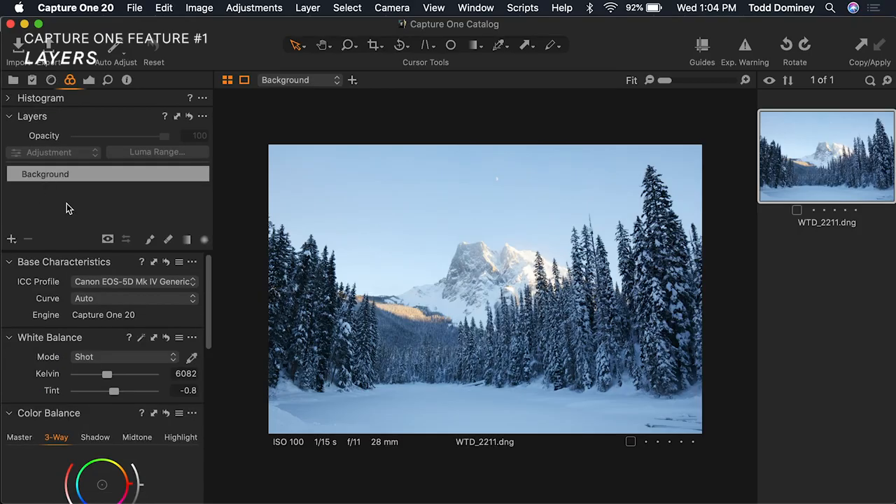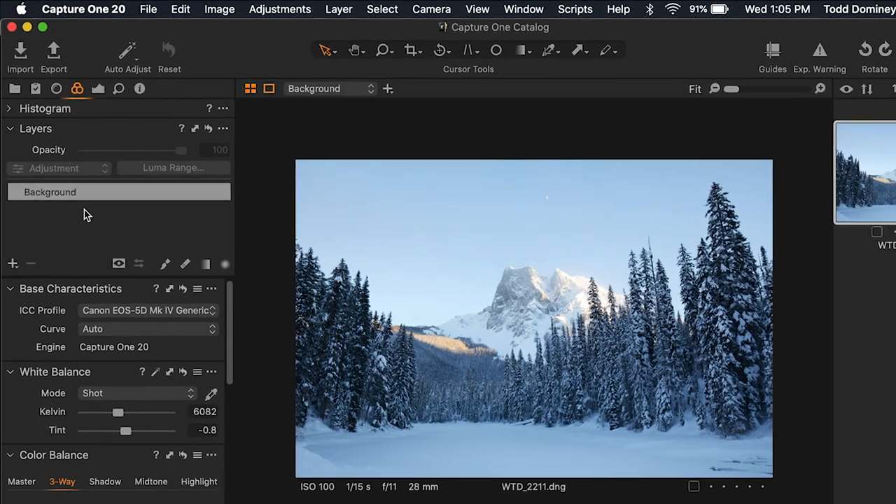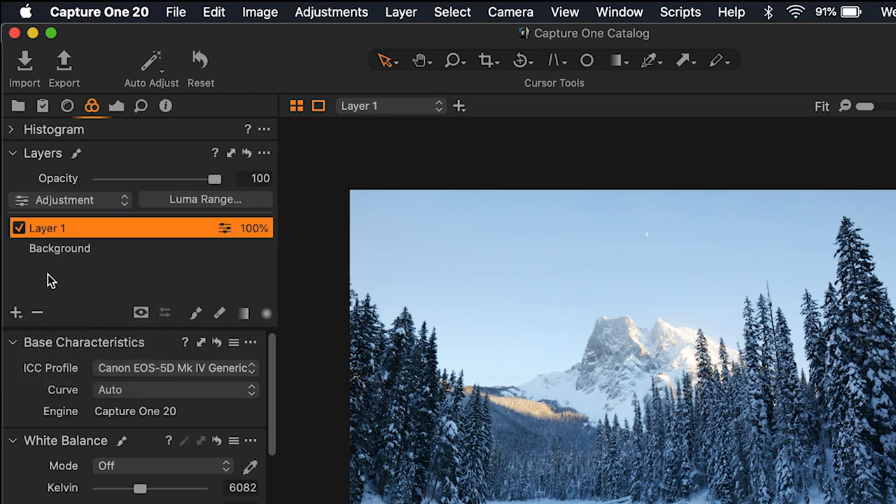Okay, feature number one — and it's a big one — layers. You can open the layers palette and the first thing you see is Background, which is basically like the single layer in Lightroom. But if you want to add additional ones you click this plus symbol and you can add an empty layer, a filled layer, a clone layer, or a heal layer. This allows you to more effectively separate your work — color edits from exposure, cloning from healing — just like working across multiple layers in Photoshop.